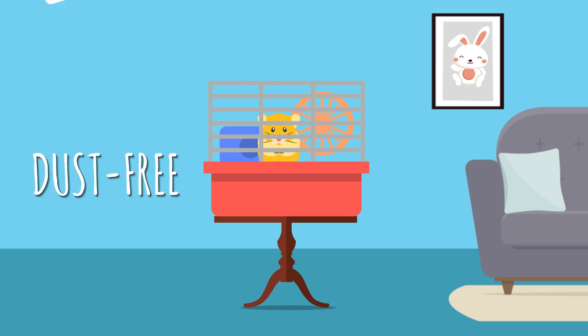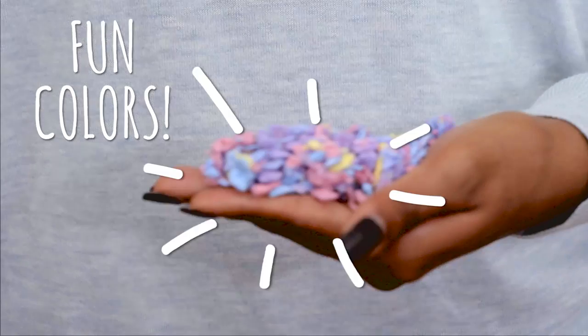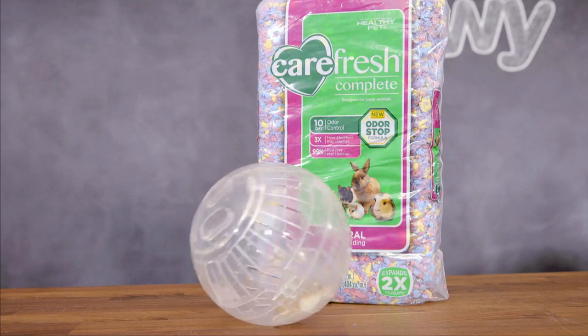It's also virtually dust-free, so it will keep your pet healthier and your home cleaner. Carefresh bedding comes in fun colors to match your style or your pet's personality.